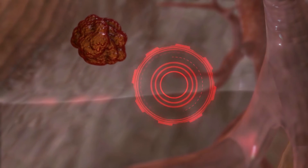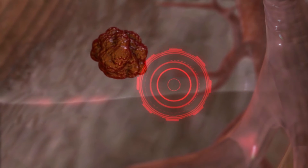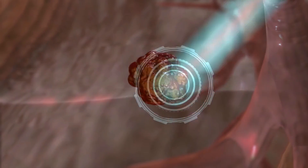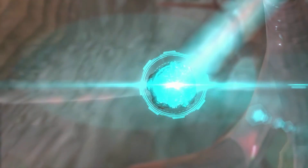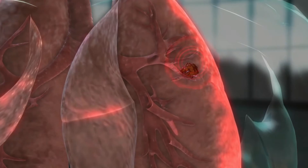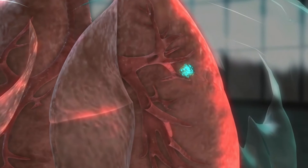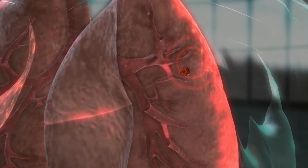If the tumor or the target area moves outside the physician-defined boundary, the treatment beam automatically pauses. When the target area is back within the safe zone, treatment automatically resumes. This minimizes excess radiation to healthy tissue and reduces side effects.